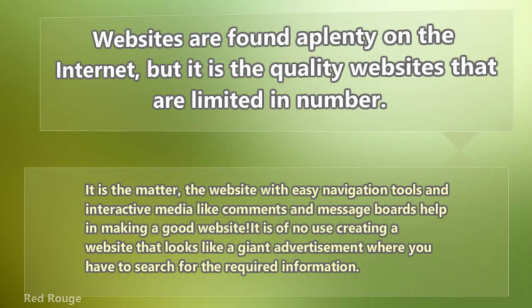Content is what matters. The website's navigation tools and interactive media like comments and message boards will help in making a good website. It is of no use creating a website that looks like a giant advertisement where you have to search for the required information.